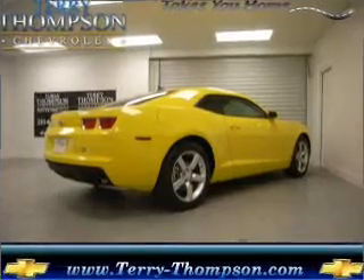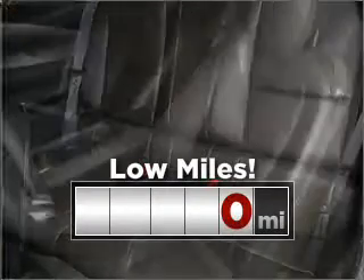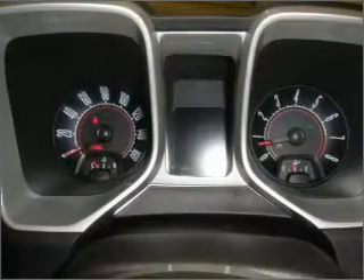Stand out with this 2011 Chevrolet Camaro — discover the vehicle that meets your needs. Cruise around with peace of mind in this vehicle which features low mileage. Fumble your keys no more with the convenience of keyless entry.